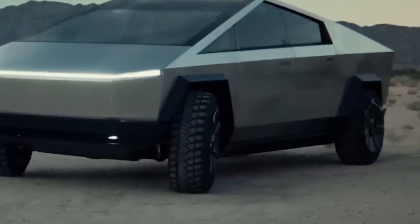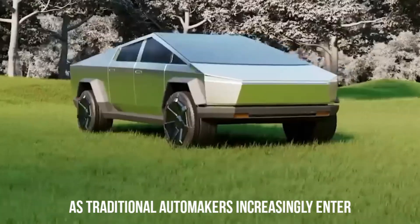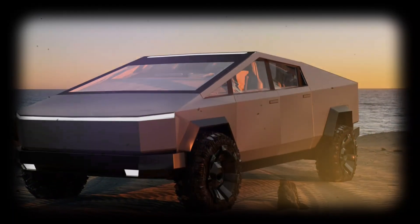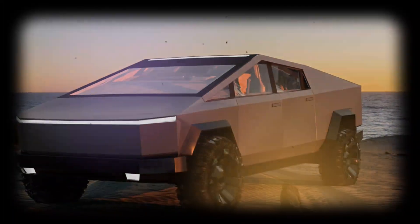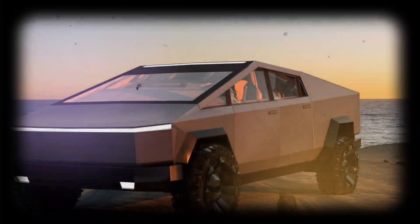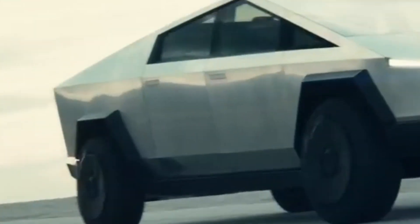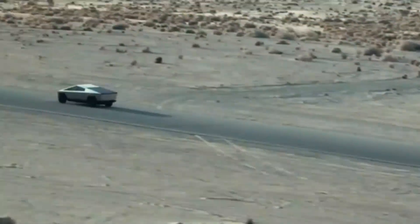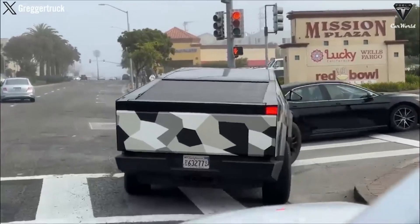Elon Musk's calculated leaks about the Cybertruck's real size, changes in body materials, and the announcement of the very first customers are undoubtedly strategic moves aimed at maintaining the electric pickup's relevance in a rapidly evolving market. As traditional automakers increasingly enter the electric vehicle arena, Tesla faces growing competition, making it crucial for the company to keep the Cybertruck in the spotlight. The leaked information serves not only to generate excitement among existing Tesla enthusiasts but also to attract new customers who may have been on the fence about transitioning to electric vehicles.